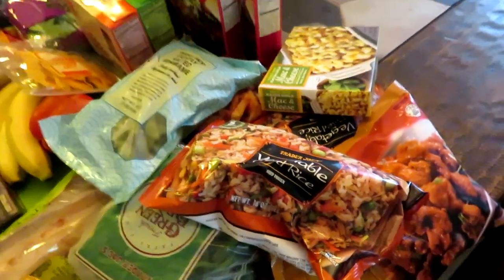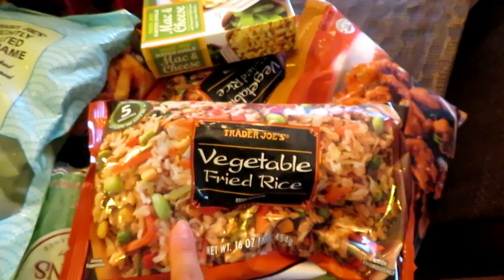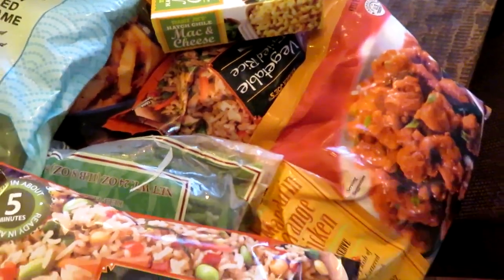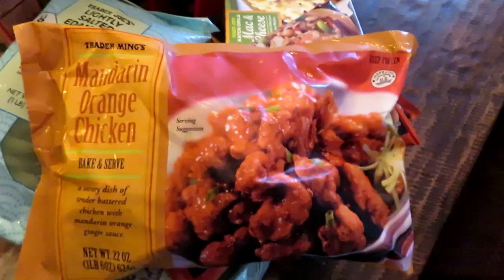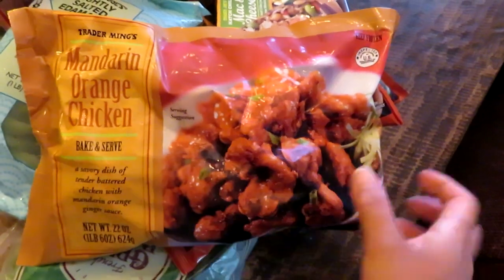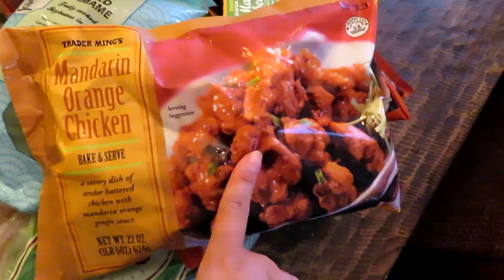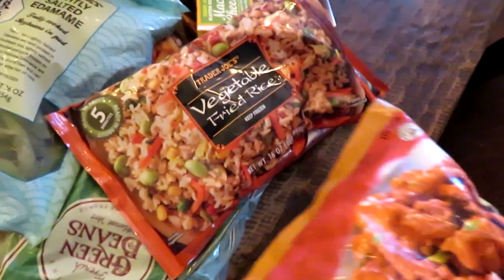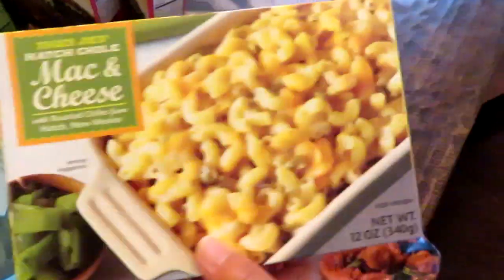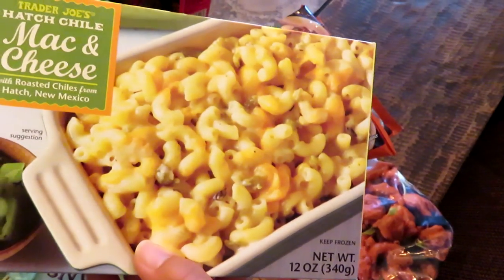This haul was ninety dollars. I got some vegetable fried rice, which I get every time I go — I actually got two of these. I also got another of my favorite frozen dinners: the mandarin orange chicken. I believe this is their best-selling item. I already have one in my deep freezer but picked up another. I like to have at least one of these and one of the rices in my freezer for a quick meal. I also grabbed a hatch chili mac and cheese as a quick lunch option for when I'm home.